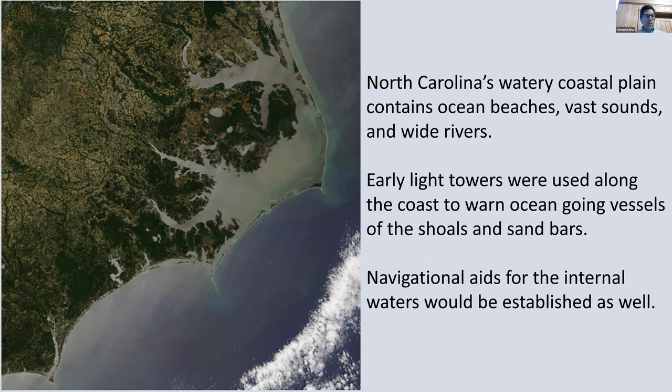We know that early light towers were used along the immediate coastline out along the ocean's edge, and these were used to warn seagoing vessels about the dangerous shoals and sandbars — the Diamond Shoals off of Cape Hatteras and the Cape Lookout shoals. There were also navigational aids inside, in the Pamlico Sound, the Albemarle Sound, and rivers like the Moose River and the Pamlico River.